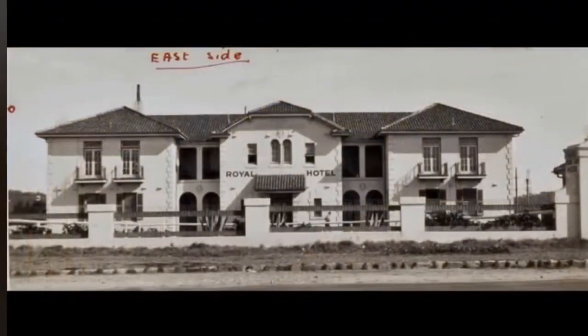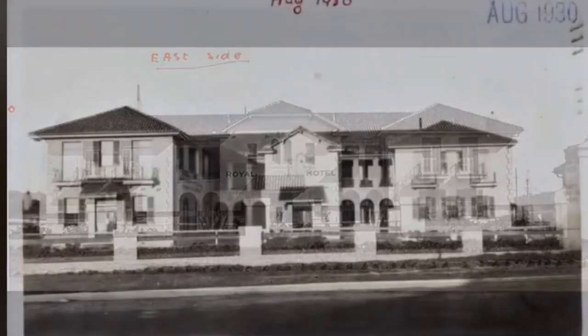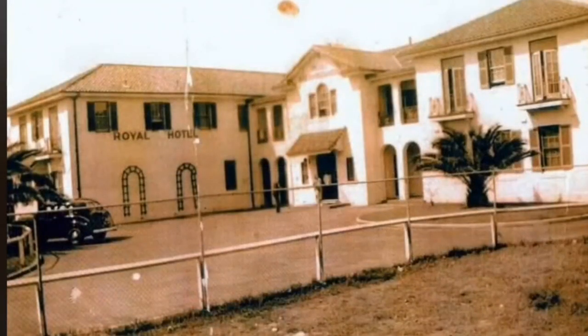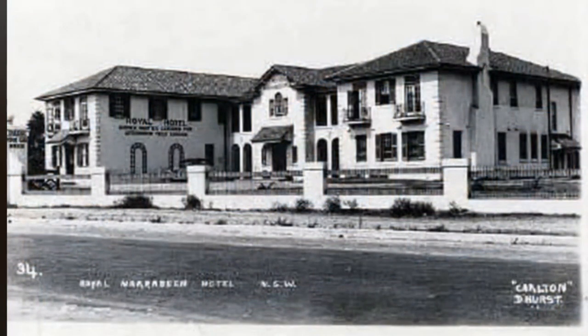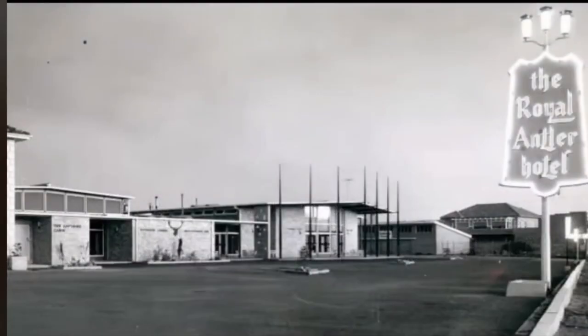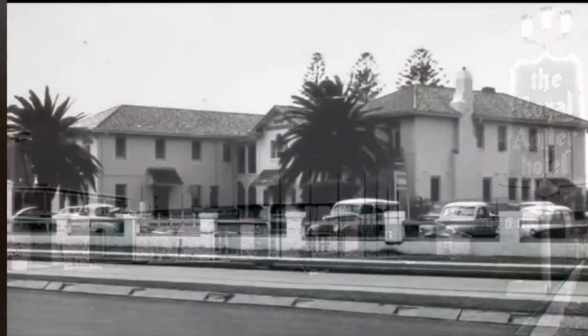Some history about the Royal Antler at Narrabeen: it was actually opened in 1886 as a Narrabeen Inn, then two years later they changed it to the Narrabeen Hotel, and then in December 1963 it became the Royal Antler. The Bayfield family, who I talked about in my previous video of the Dee Why Hotel, took over the lease in 1985, renovated it in 1987, and sold it in 1990. Redevelopments followed and the new Narrabeen Sands Hotel opened around 2007 or 2009, built just next door to where the Antler originally stood.